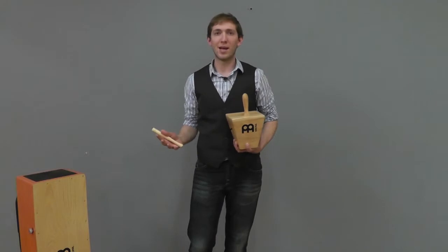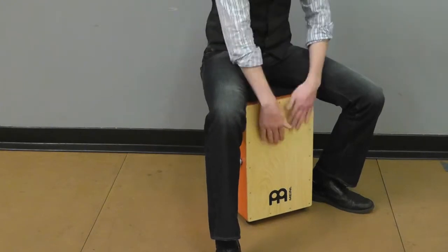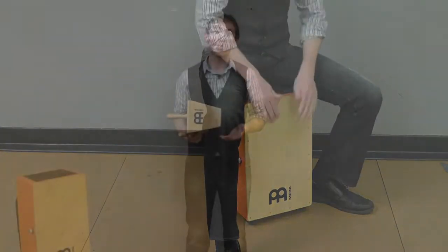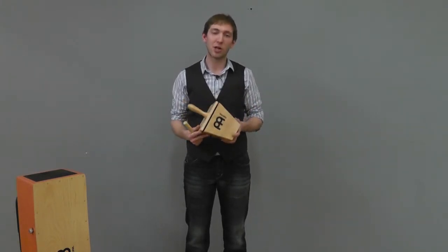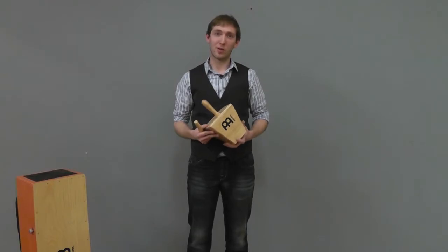The Cajon is such a simple idea and has such a great sound that it prevails in a lot of music today. This is a modern version of the Cajon that we see today. The Cajita has a similar history. Cajita is Spanish for little box, and there's some speculation as to where it originates, but most people say it derives from the box that they would use in church to collect the offering. So at the end of the day, when the box was empty, they would bring it home and make beautiful music with it.